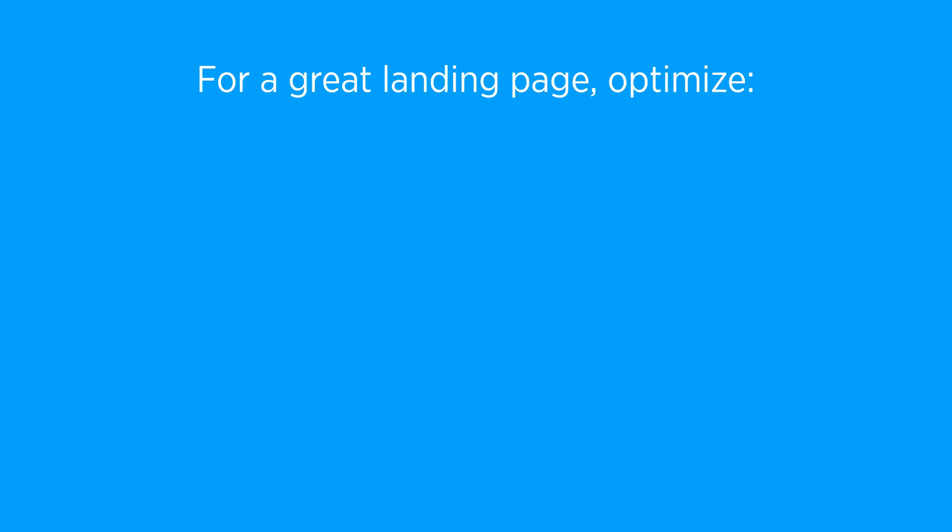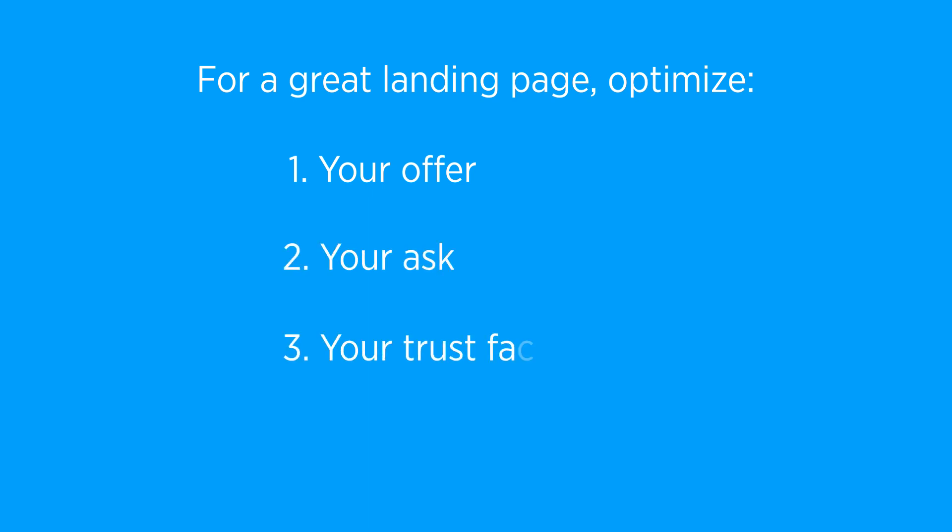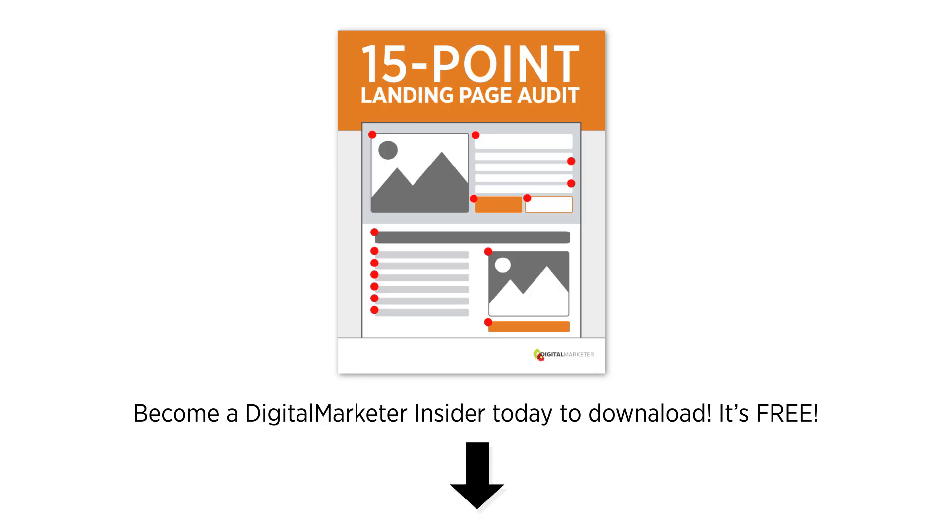So to recap: if you want a high-converting landing page, you're going to want to optimize your offer — what it is and how you articulate it — your ask, your trust factors, and your sequencing and page design. If you want to dive deeper, I have a free gift to help you score your landing page, available to all Digital Marketer insiders. There's a link in the description — and don't forget to like, share, and subscribe. Let me know which element you think drives the most conversions in the comments.